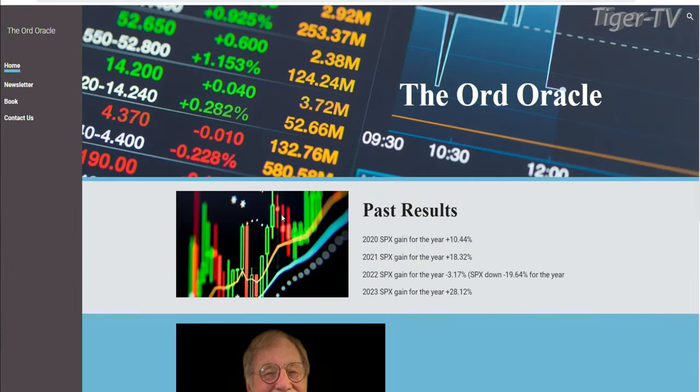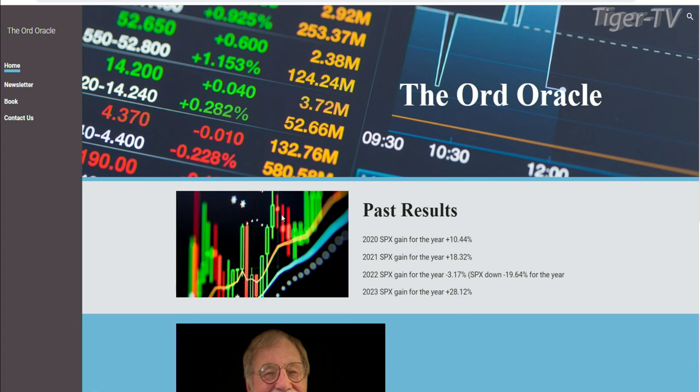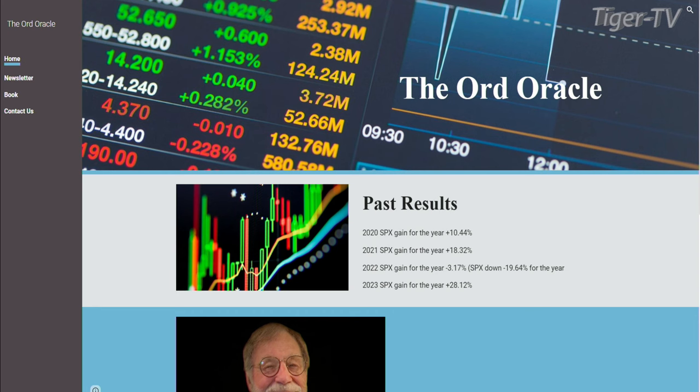Take a look over here. This is the Ord-Oracle.com. Tim Ord is a regular guest on the Tom O'Brien show. We have all come to really love his analysis. We also have a few of his webinars and archives on tfnn.com under the services tab. Strongly recommend checking those out. That is a great source of information, especially if you're working on becoming a technician yourself.